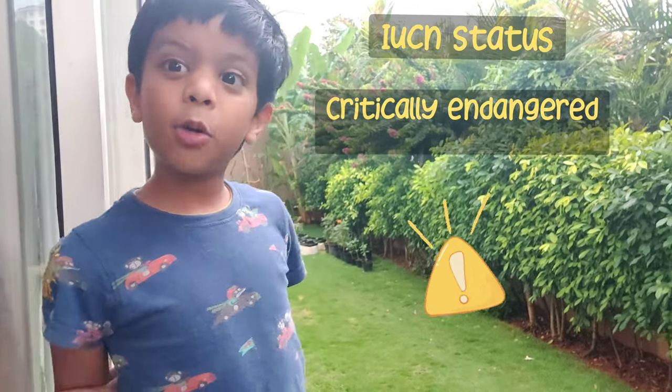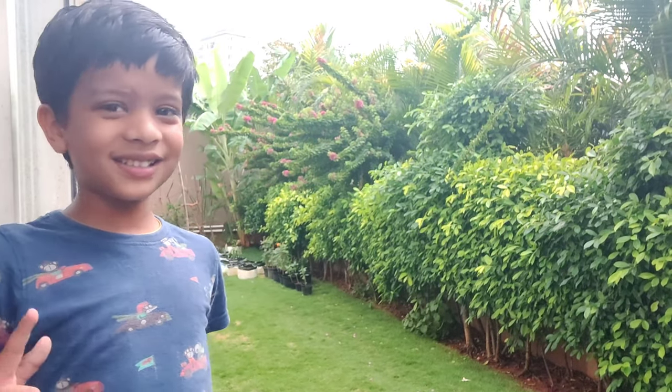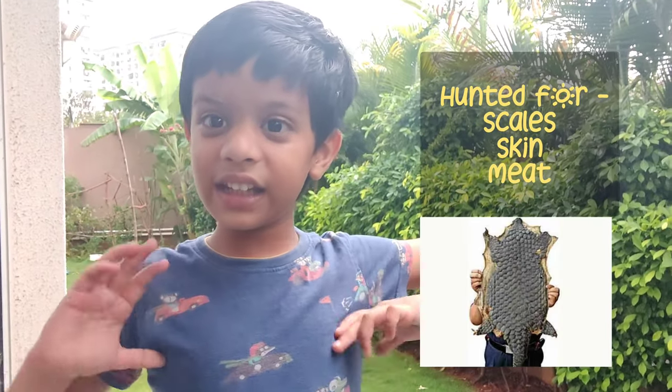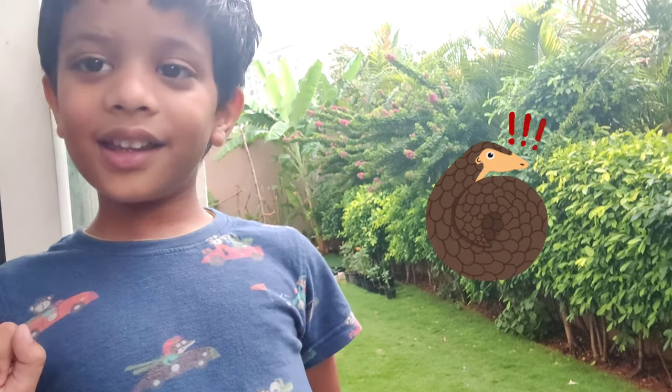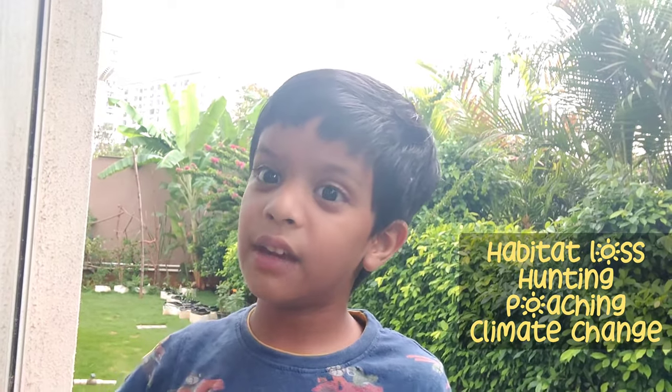The most interesting fact is that they are the most trafficked creature in the world. They are heavily hunted for their scales, skin, and even their meat, which is considered a delicacy in Vietnam and China. Their population is rapidly declining due to hunting, poaching, habitat loss, and even climate change.